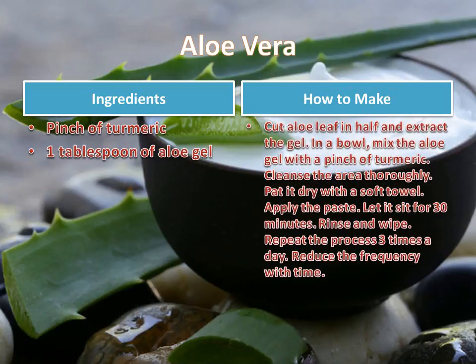How to make: cut an aloe leaf in half and extract the gel. In a bowl, mix the aloe gel with a pinch of turmeric. Cleanse the area thoroughly and pat it dry with a soft towel. Apply the paste and let it sit for 30 minutes. Rinse and wipe. Repeat the process 3 times a day and reduce the frequency with time.